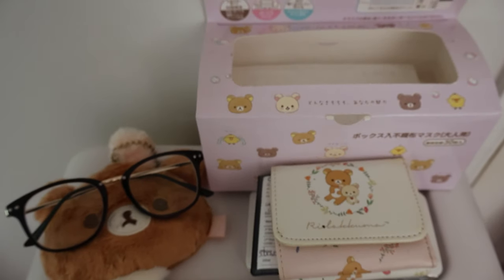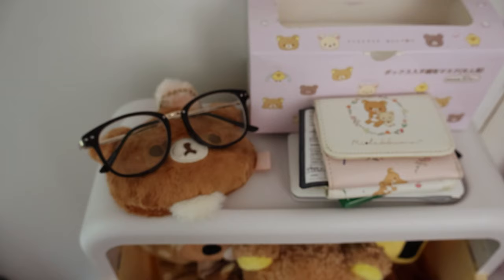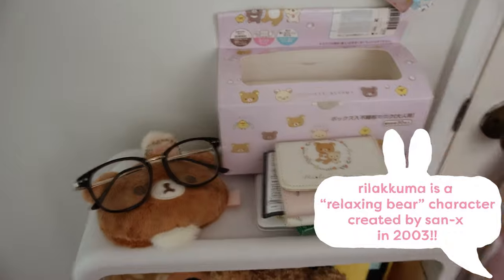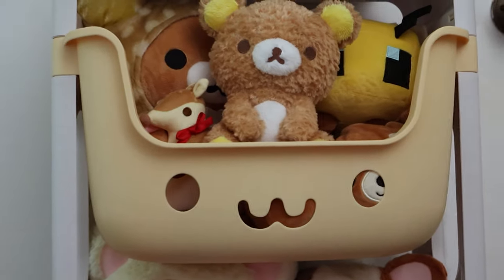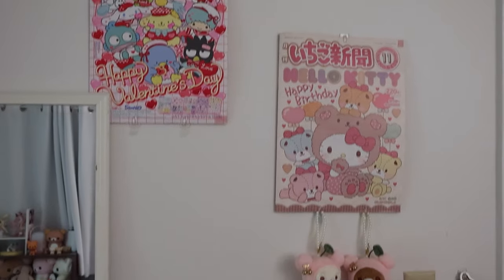These are other grab-and-go items: some Rilakkuma masks, my Rilakkuma wallet, some gum, and a portable charger. As you can tell I like Rilakkuma a lot! This is sort of my get-ready-and-go station right next to my door. It's actually this cute little set of shelves — they have cute little 'oh whoa' faces on them, I got these from Amazon. I kind of want to repaint them but I'm lazy so I don't know if I'll do that.